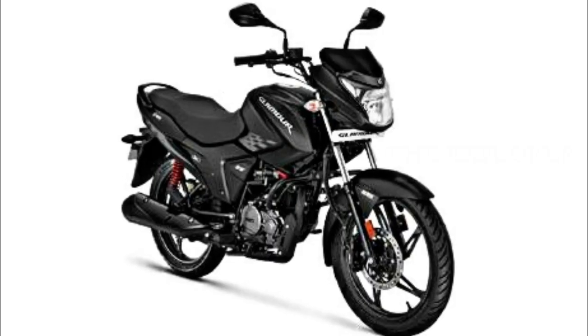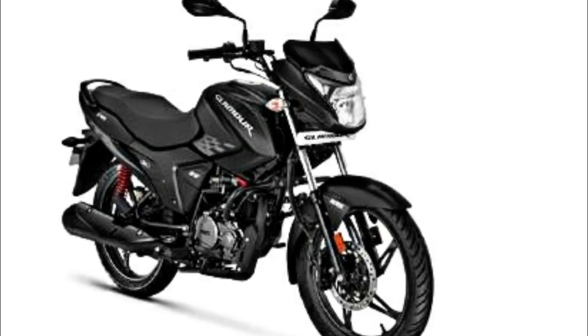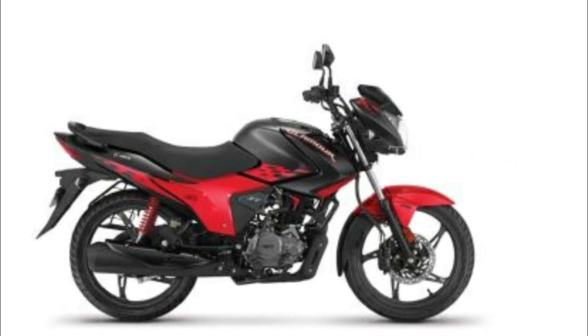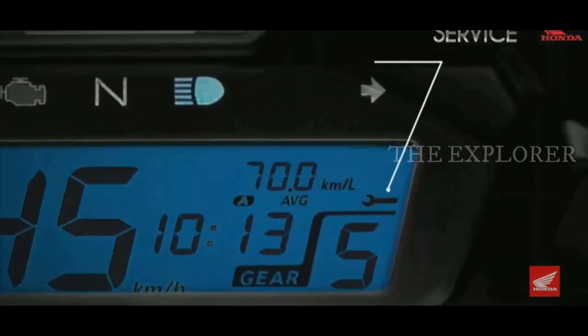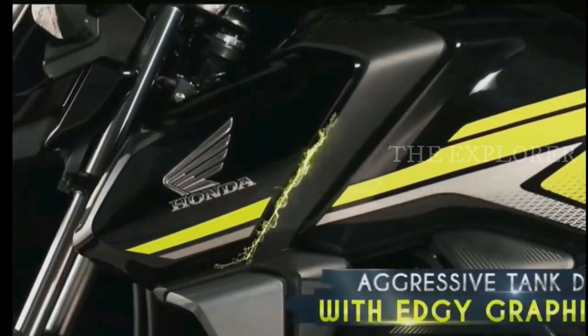The Hero Glamour X-Tech is launched and there are many features and prices to consider. The Honda SP-125 is at a very high level and has some unique features.